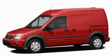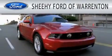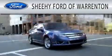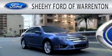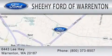Stop by today and test drive this automobile for yourself. Sheehy Ford of Warrington is dedicated to doing everything possible to ensure that the experience you have selecting your next vehicle is as pleasant as possible. We are located at 6443 Lee Highway in Warrington.